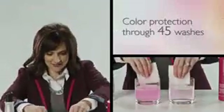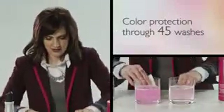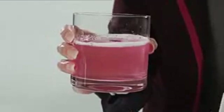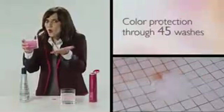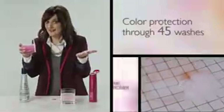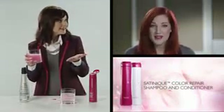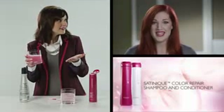Oh my gosh, look at the difference! Look how the competitor brand just washed that color right out. This is all fabulous color that is no longer in your hair — that's like pouring your money right down the drain. So I can keep my color longer and protect my hair? For the money I pay for color, I'm going to use Satinique.